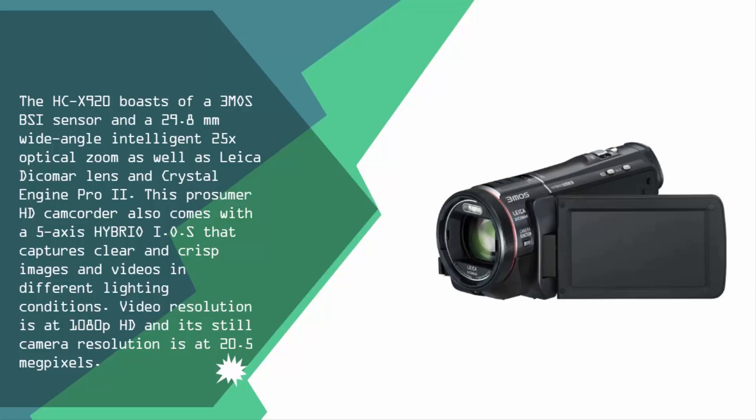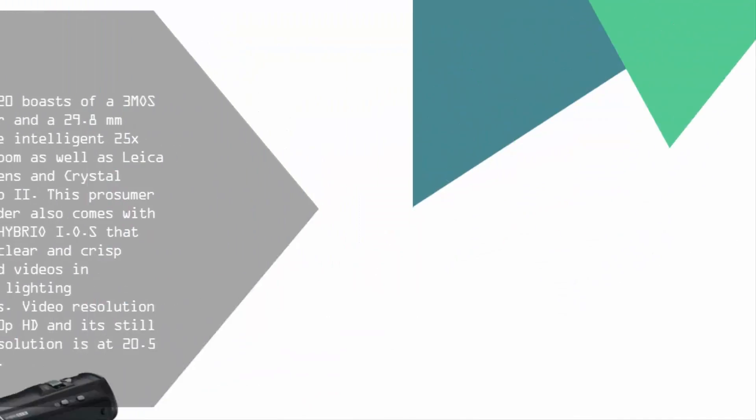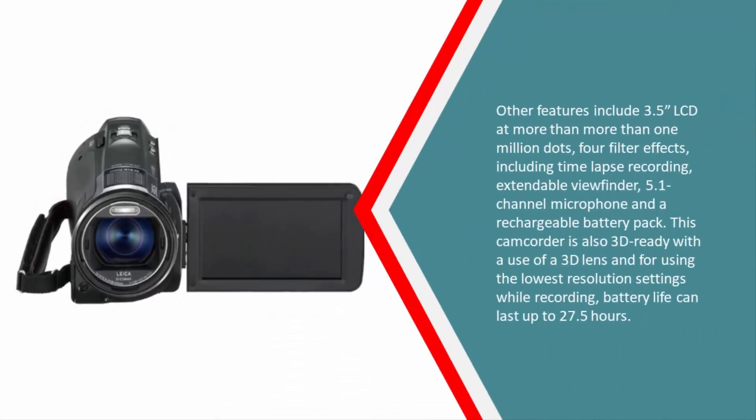It performs well in different lighting conditions. Video resolution is at 1080p HD and still camera resolution is at 20.5 megapixels. Other features include a 3.5-inch LCD with more than 1 million dots, filter effects including time-lapse recording, an extendable viewfinder, 5.1 channel microphone, a rechargeable battery pack, and 3D readiness with the use of a 3D lens. Battery life can last up to 27.5 hours at the lowest resolution settings while recording.